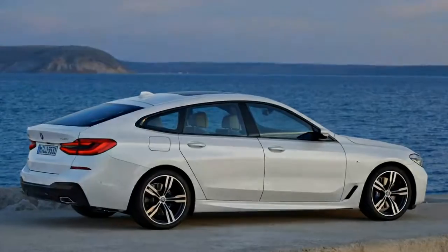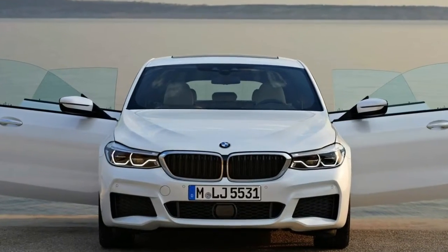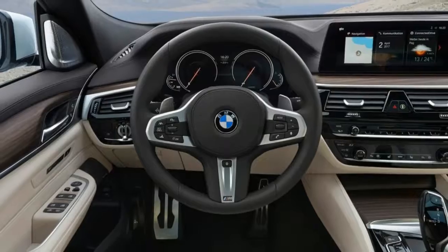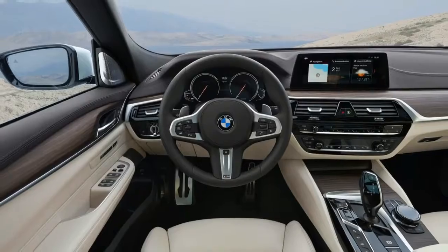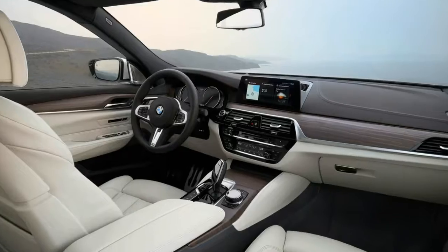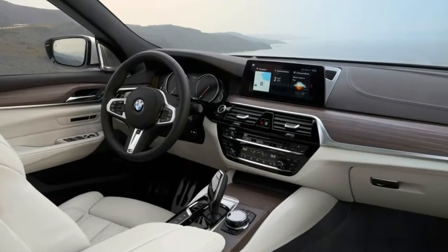Some of the predecessor's noted quirks have disappeared. The space-consuming partition between the rear seats and the trunk is gone — it was there to isolate the cabin from the open hatchback, but BMW has figured out that the rear seats will do just fine isolating the cabin. And the complex liftgate, which could be opened in its entirety or by a separate trunklet left of the rear window, is scrapped in favor of a simple one-piece hatch.